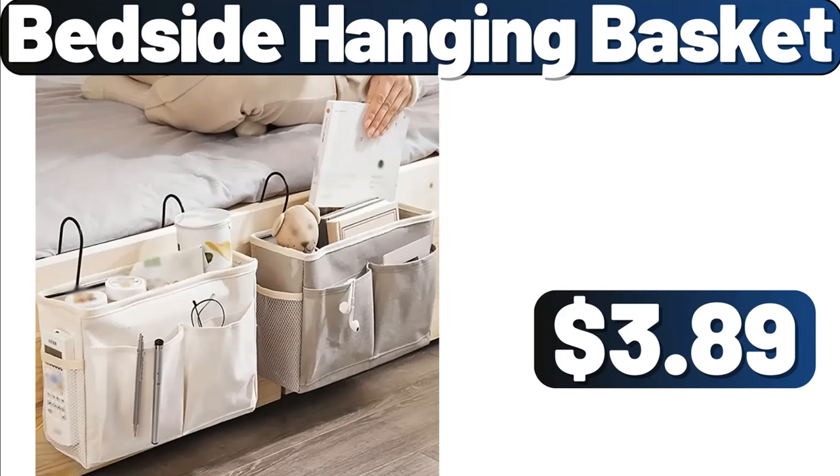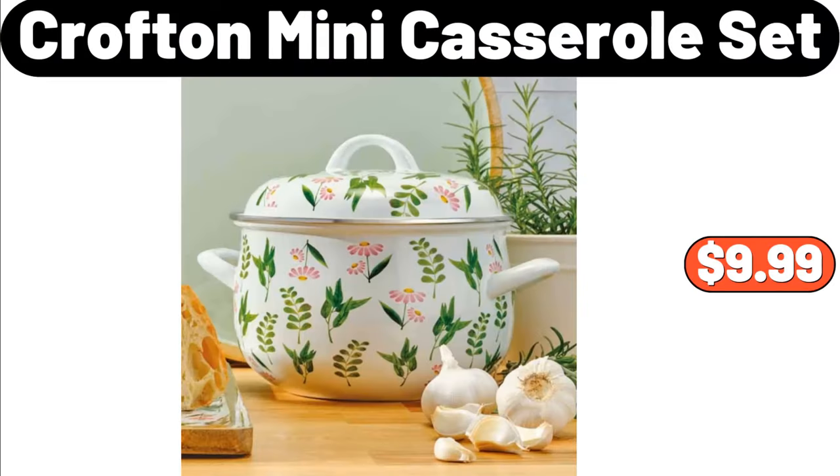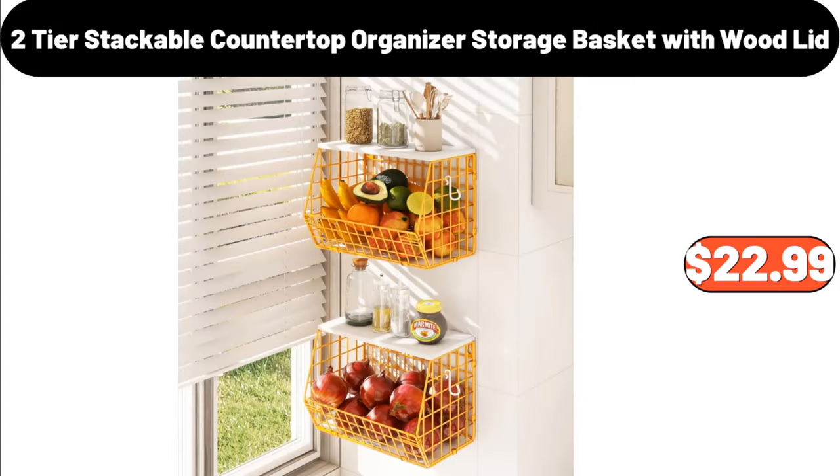Bedside hanging basket, $3.89. Three-piece pot mat, $1.89. Crofton mini casserole set, $9.99. Two-tier stackable countertop organizer, storage basket with wood lid, $22.99.